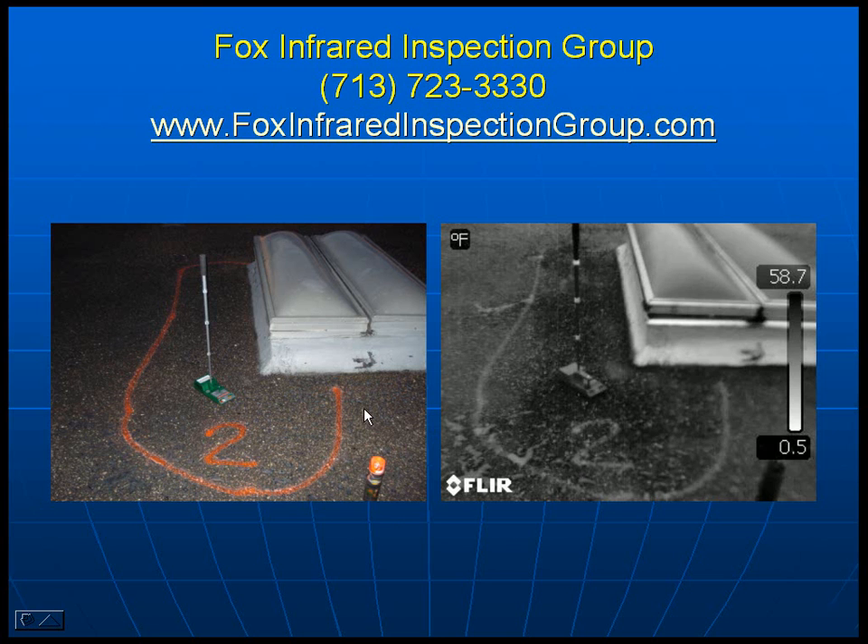We then mark the roof and document it in the inspection report. This allows any other roof contractor, roof consultant, or building owner who follows us to see exactly what we saw and identify the areas of concern. It also allows them to conduct destructive core samples — actually cutting into the roof system — to determine if what we're seeing correlates to what they validate.